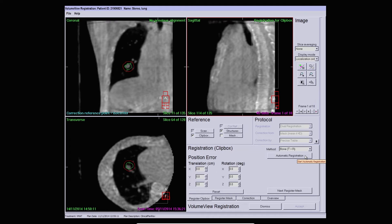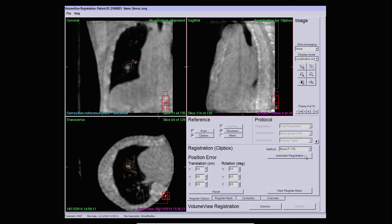This brings us to the registration workflow. As you can see, we now have a reconstructed 4D cone beam CT giving good visibility of the target and its motion. You can see here the 10 different respiratory phases.